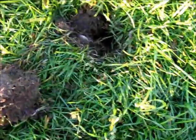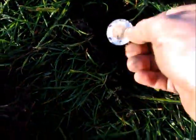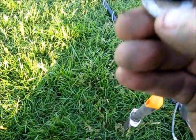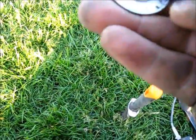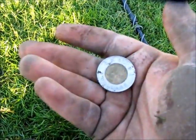Another coin in the hole. This one looks like it's a toonie. And it is. In pretty good shape too. It's a 2005. Got a lot of toonies.